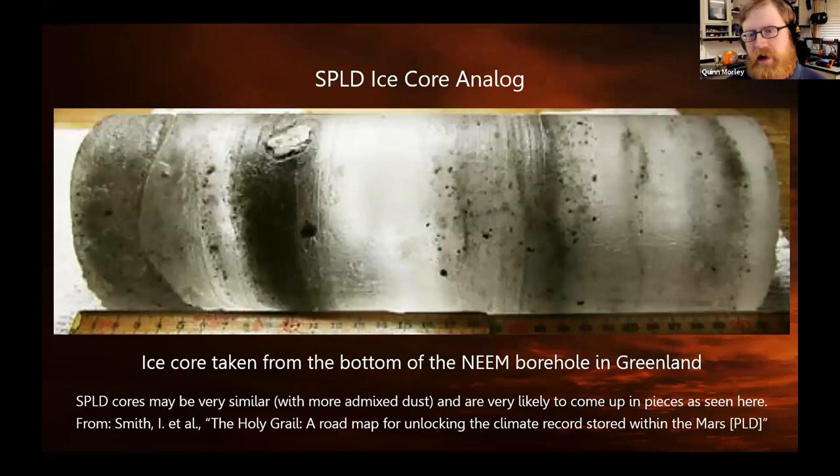Here's an analog ice core from Earth. This represents what we would expect to see on Mars in the SPLD — alternating layers of dirty and clean ice, because it is a layered deposit. This is actually dirtier than what we expect in the SPLD, since we don't expect any rocks or big chunks. We are planning for rocks in our technology development, but we expect a very fine dust transported by the wind to be in there.